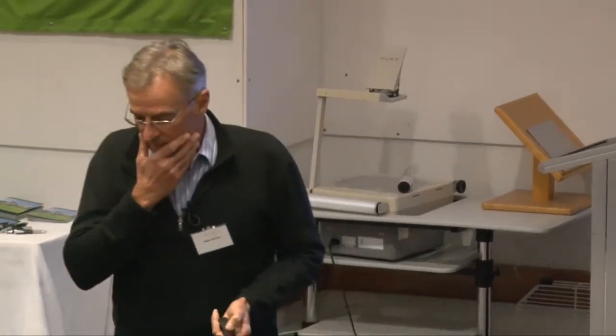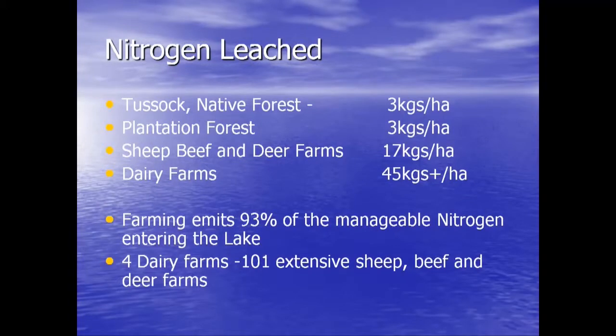This is what we had to accept. All that tussock and native bush leaches three kilograms — the ambient pre-human level. Plantation forest leaches the same. Sheep and beef farms in the catchment leach on average 17 kilograms — five times the ambient level. The four dairy farms in the catchment are at 45 kilograms plus. We leached 93% of the manageable nitrogen going into the lake. We wanted it to be the batches, septic tanks, and the town. It wasn't. It was us.